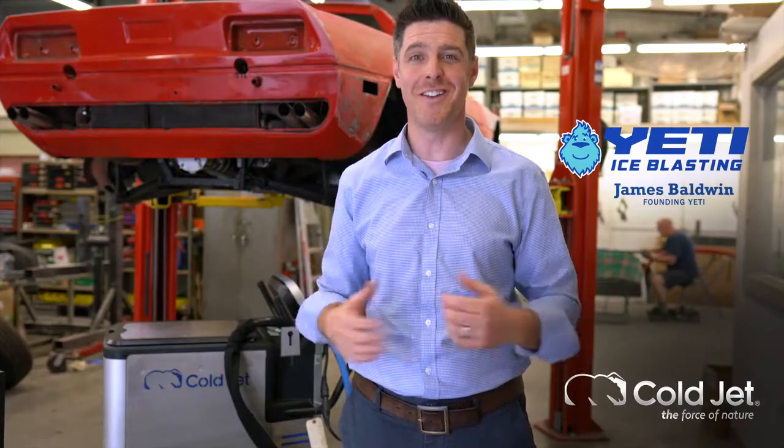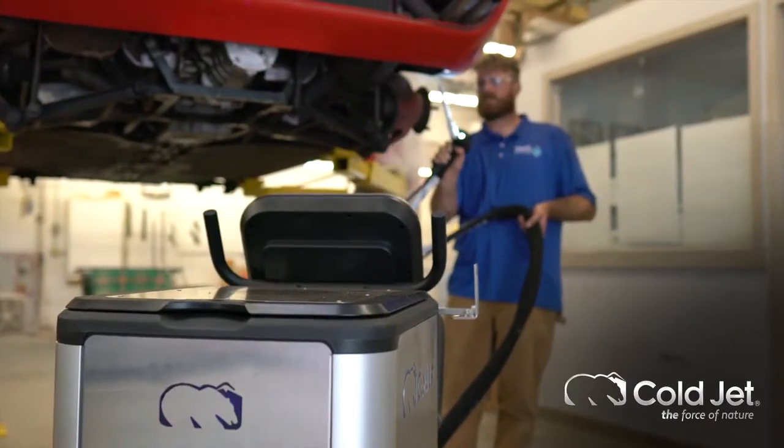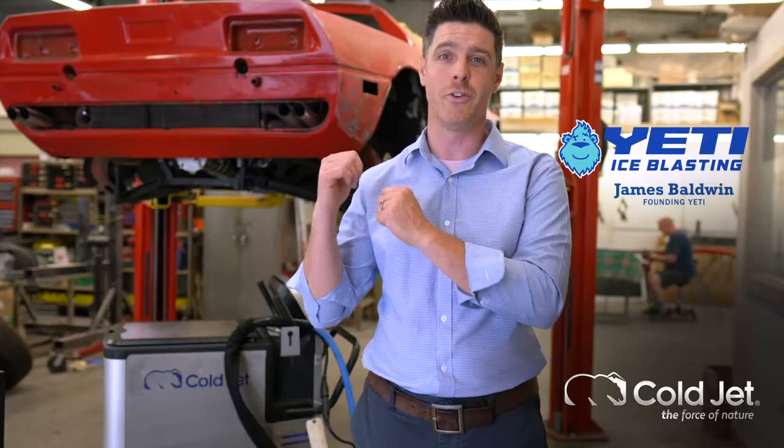I'm James with Yeti Restoration here in Ohio. One of the applications we're really excited about with our Cold Jet ice blaster is what we're able to do in vintage cars, classic cars, or high-end production vehicles.